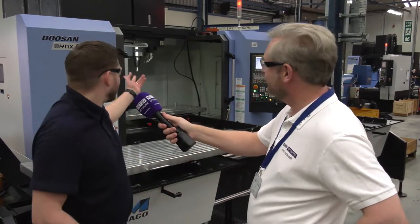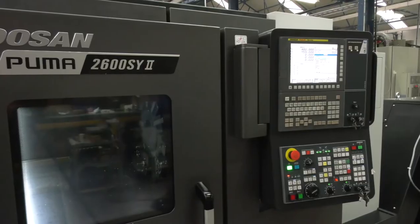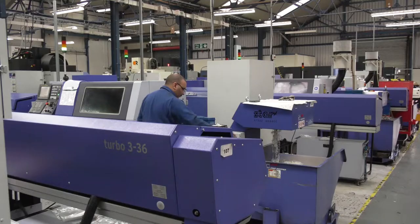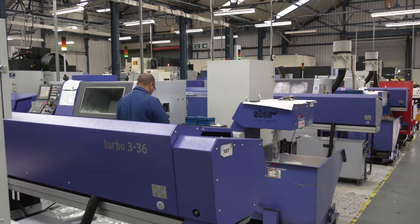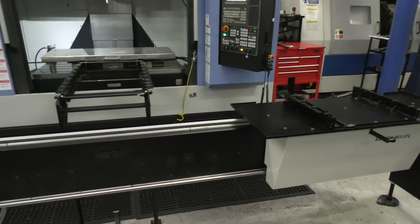You mentioned investments — what did you buy? We bought the Doosan Mynx, which is behind me. We've bought two new Doosan Pumas, and I think we've bought four new Star machines as well. A lot of investment there, and a pallet loading system here as well.